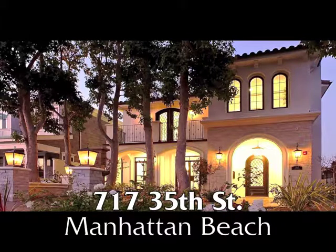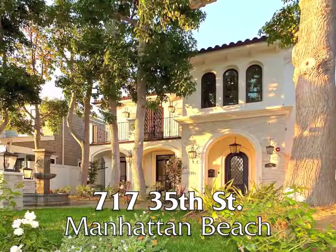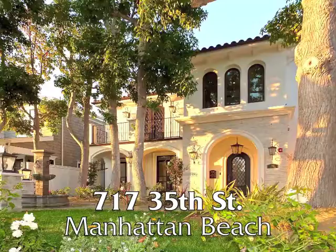717 35th Street, a stunning four-bedroom, six-bathroom, Santa Barbara Coastal Home, built in 2018 in the tree section of Manhattan Beach.